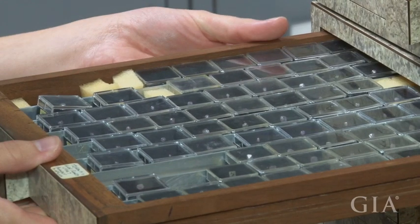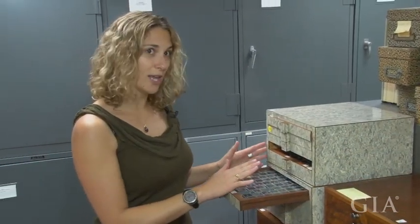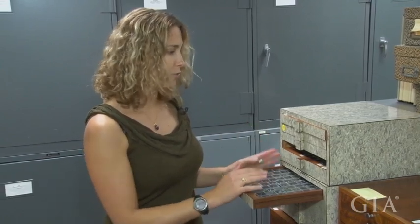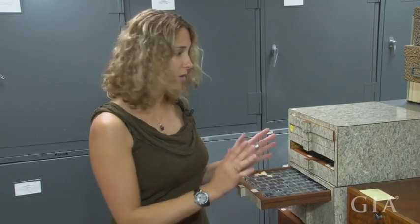The great thing about this collection in particular is that the collector was really specific about what he wanted — he classified them sometimes by color, sometimes by locality, by shape. So this is really well organized, which is perfect for a case study. I could even do some research on the morphology of diamonds thanks to this amazing collection.